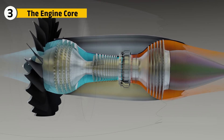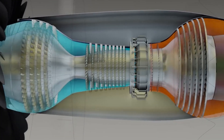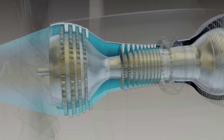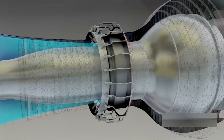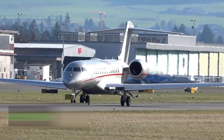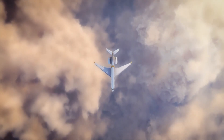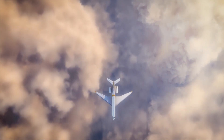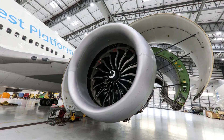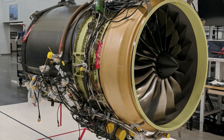To understand the Passport's performance, we need to look at its core — this is where air is compressed, ignited, and turned into pure jet thrust. The Passport uses a 10-stage high-pressure compressor, a single annular combustor, and a 2-stage high-pressure turbine. That balance gives it high thermal efficiency and optimal airflow control across a range of altitudes and speeds.